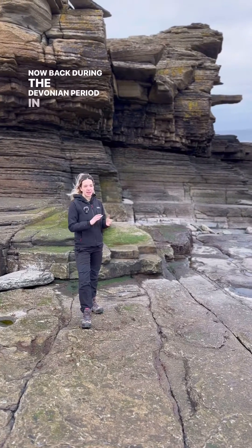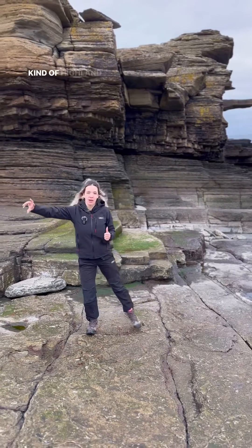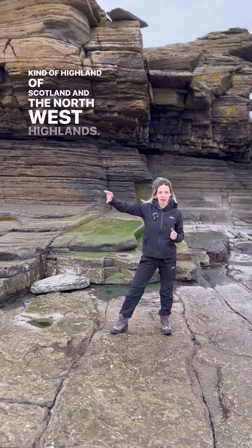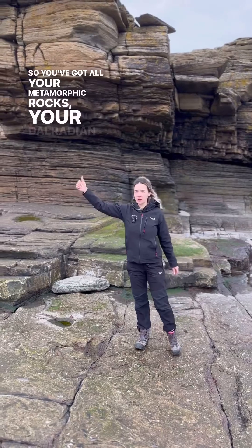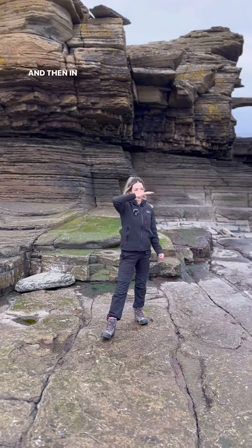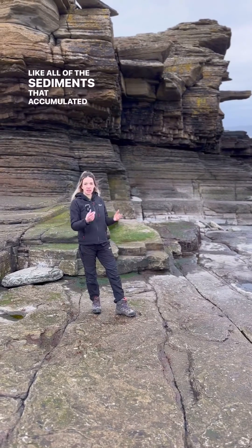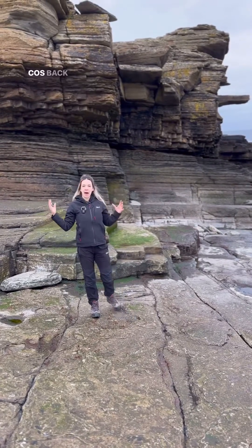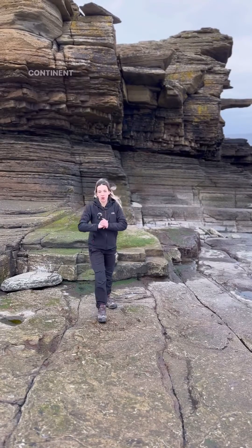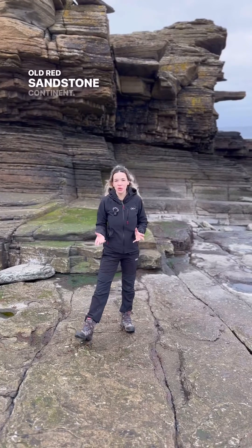Back during the Devonian period in this area you obviously had the mountain building in the central and north west highlands of Scotland. So you've got all your metamorphic rocks — your Dalradian Supergroup and then your Moyne Supergroup as well. And then in this area you had the erosion, all of the sediments that accumulated and came from those mountains. Because back then once those two plates collided you had this continent known as Laurussia, also known as the Old Red Sandstone continent.